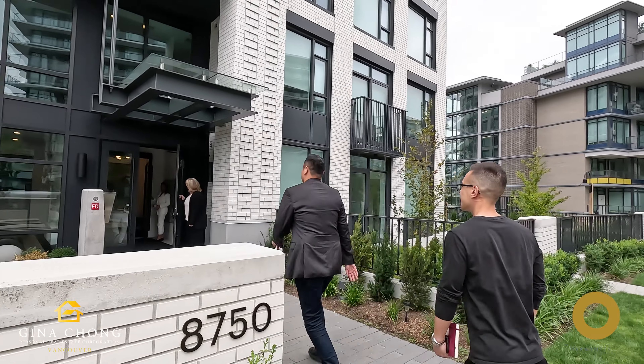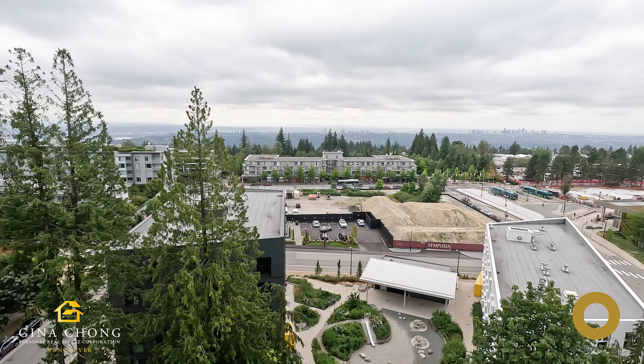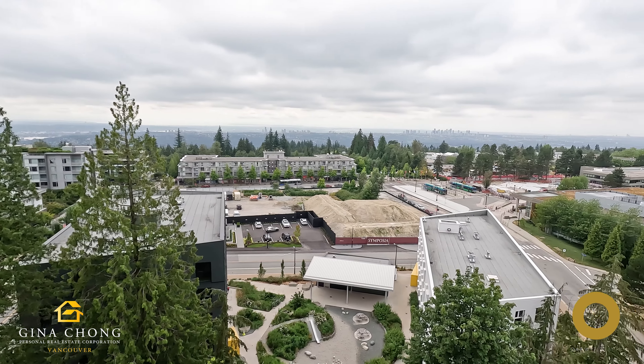Symposia offers a range of amenities that include a fitness center, outdoor spaces and community rooms designed for socializing and relaxation. The community is also adjacent to an arts and cultural center, providing easy access to a variety of cultural activities and events.